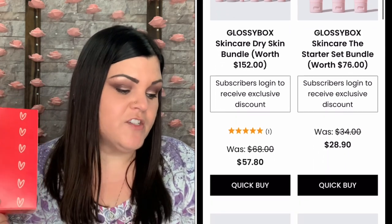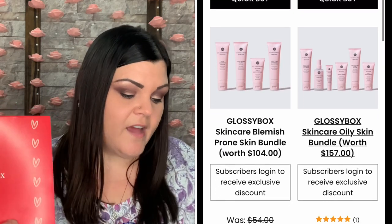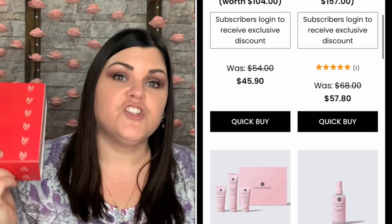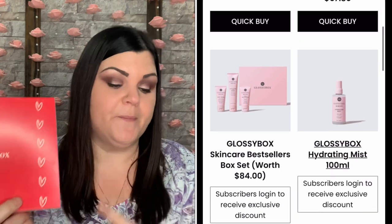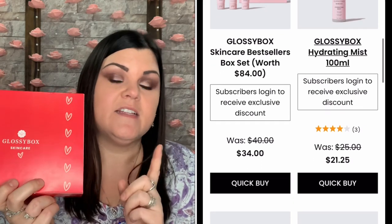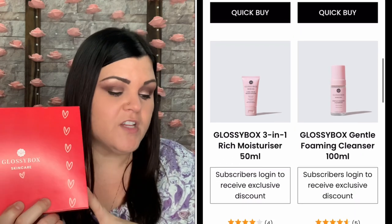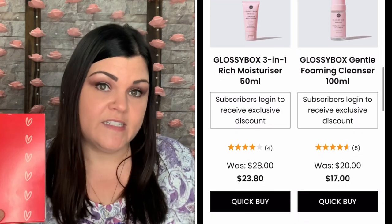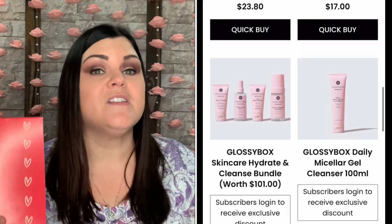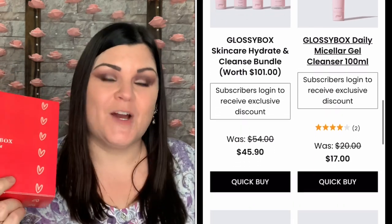Glossy Box skincare is always cruelty-free, vegan, affordable, environmentally friendly, designed and manufactured exclusively in the UK, and all of their boxes ship internationally with free shipping. This box, if you purchase it as a non-subscriber, is $38. It's a $102 value with free shipping, but if you are a subscriber you can get $10 off. If you haven't signed up with Glossy Box yet, I do have a link down below — follow that link and you'll get your very first box for only $16, plus $10 off this exclusive box.